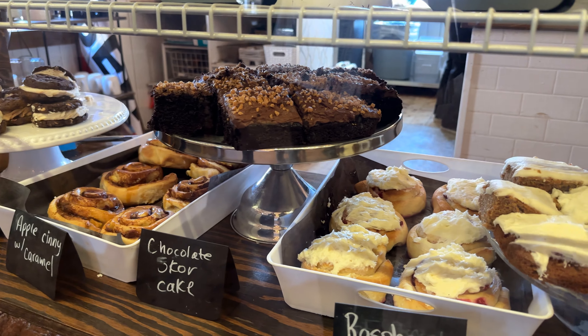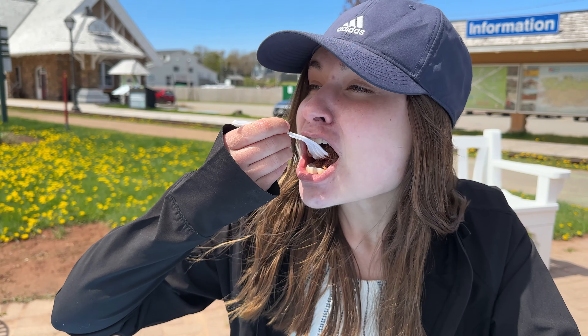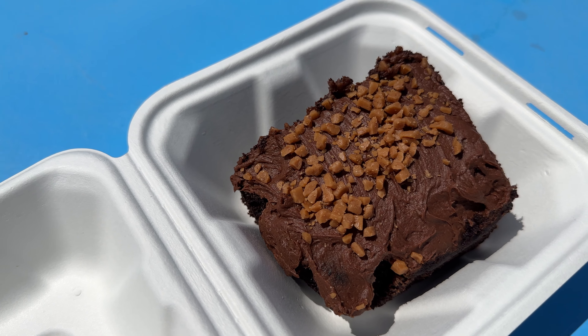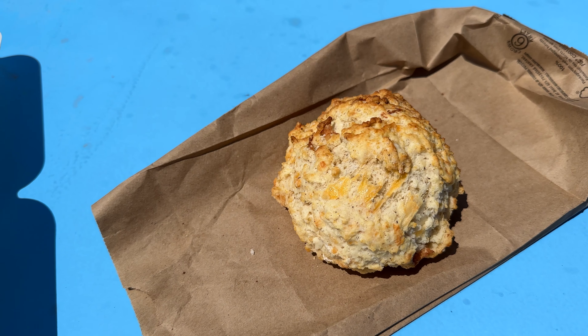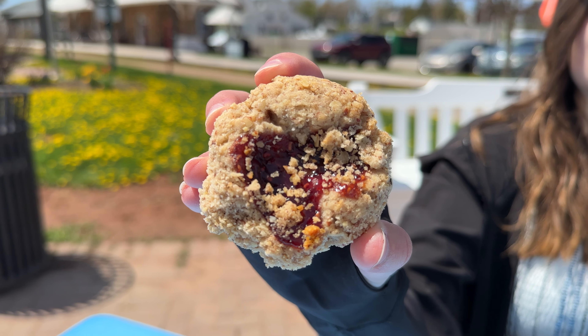Hey everyone, welcome back to Island Adventures. Today we're in for a treat as we explore one of our favorite bakeries on Prince Edward Island. We've handpicked 6 mouthwatering treats that we can't wait to sink our teeth into, so let's not waste any more time and get started.